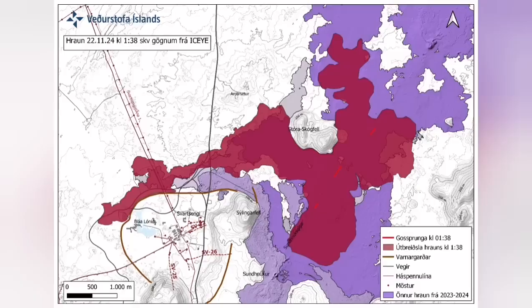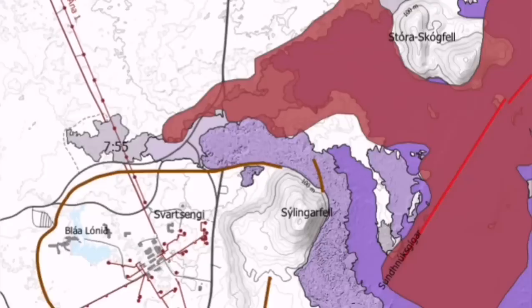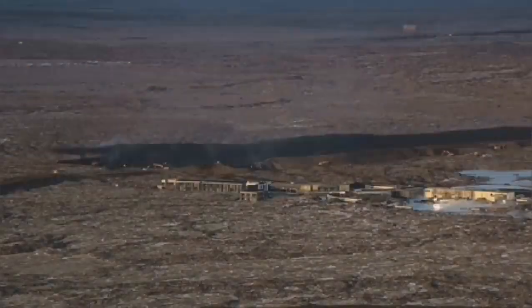It cut parts of the Slingefell and also the hot water supply, which is needed for warming the houses in Reykjanes all the way up to the capital, Reykjavik.